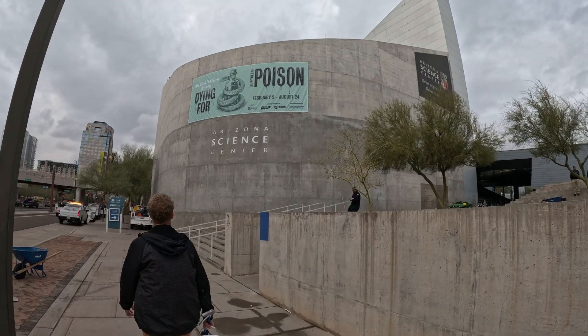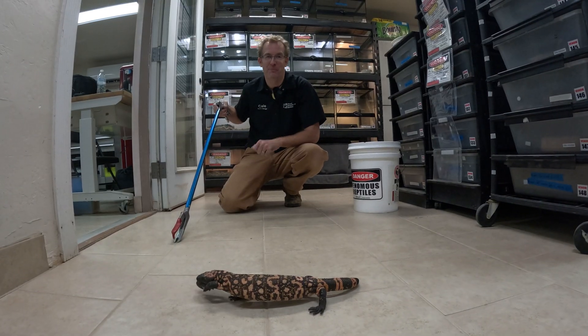So if you have time, check it out at the Arizona Science Center — The Power of Poison.